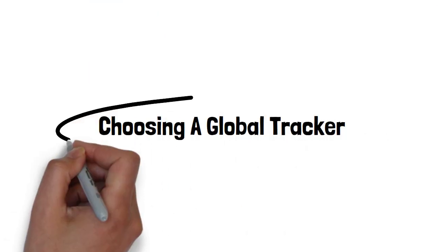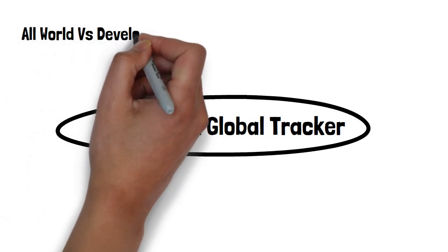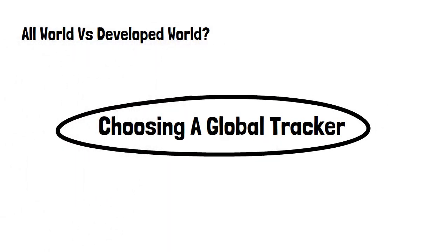How to choose a global tracker — what to look for. All world or developed world? A lot of world index funds only include the developed world countries and skip smaller companies and emerging markets. Not a deal breaker for me, but worth bearing in mind. These are often slightly lower in cost.